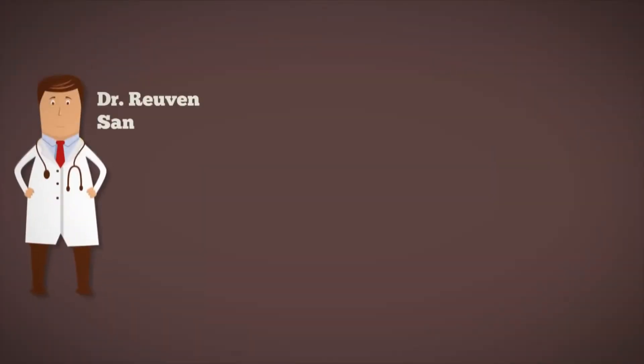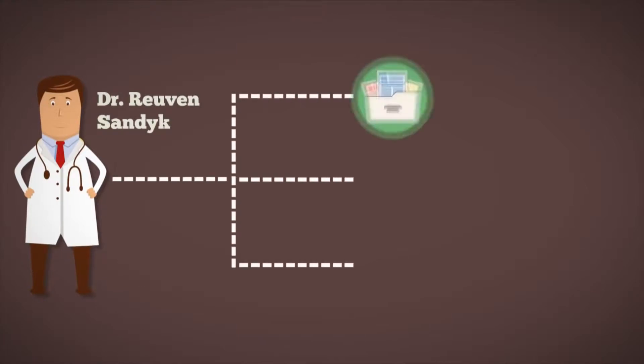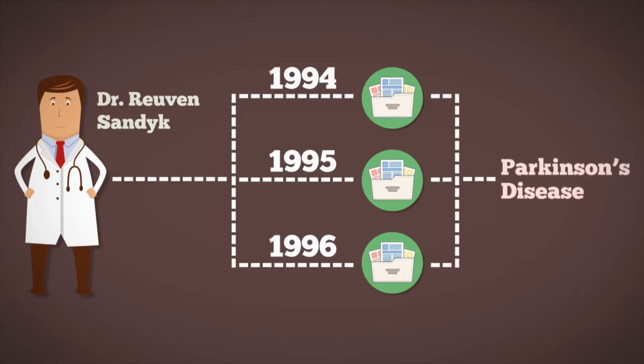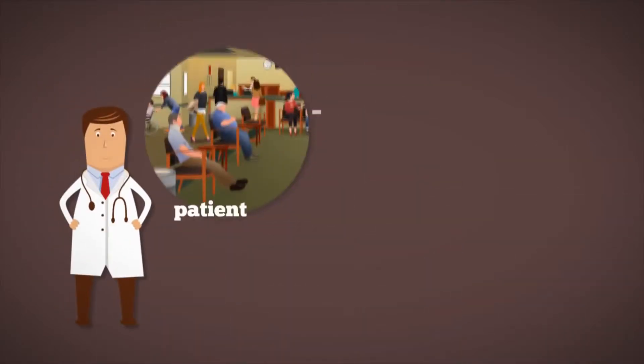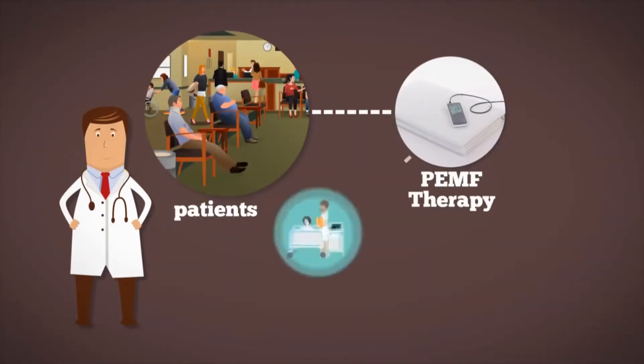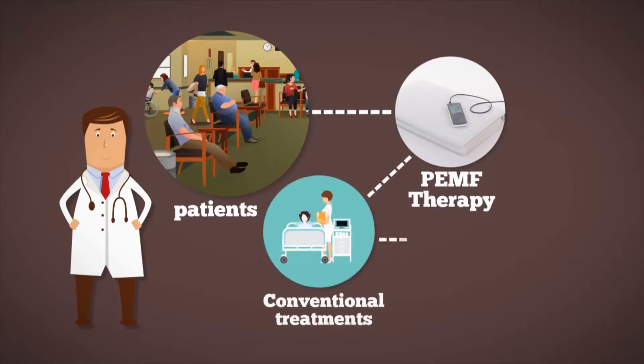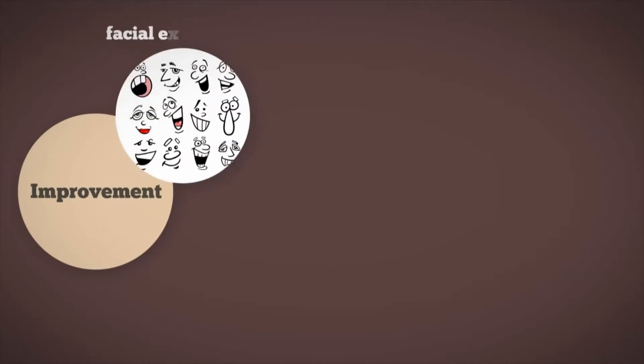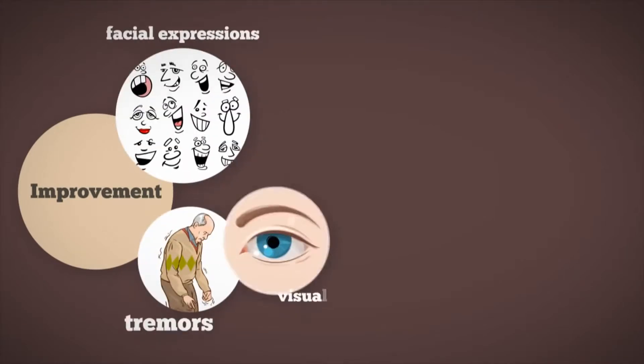Dr. Reuven Sandeek published several articles each year between 1994 and 1996 on Parkinson's disease. He said that patients who used PEMF therapy, in addition to conventional treatments, were hugely successful. Improvement was seen regarding facial expressions, tremors, visual perception, and memory.